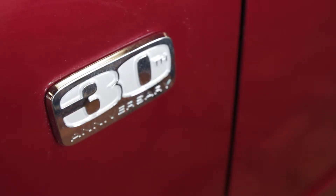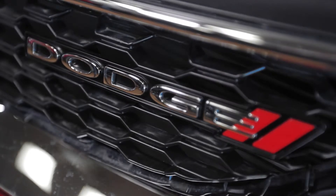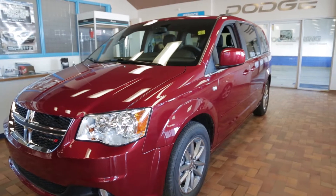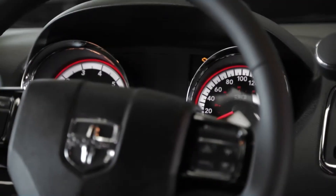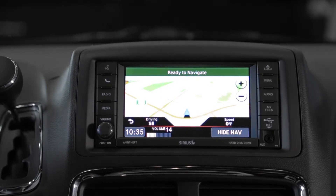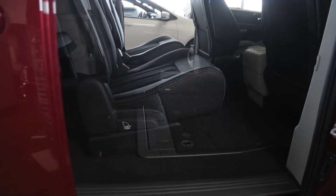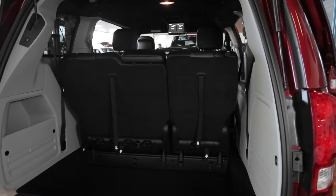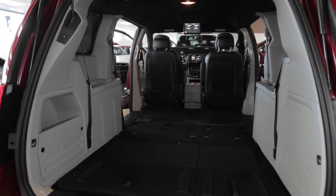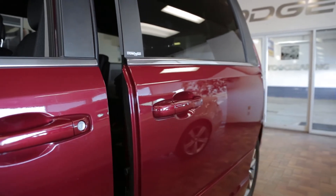The 2014 Dodge Grand Caravan boasts an impressive list of options to make sure you and your passengers stay informed and entertained. The available 6.5-inch multimedia center features Sirius XM satellite radio, a backup camera, and Garmin navigation, as well as an optional dual-screen entertainment system with independent Blu-ray video and Bluetooth streaming audio. The Uconnect hands-free system allows you to operate your smartphone and entertainment systems all by voice, so you can stay focused on driving.